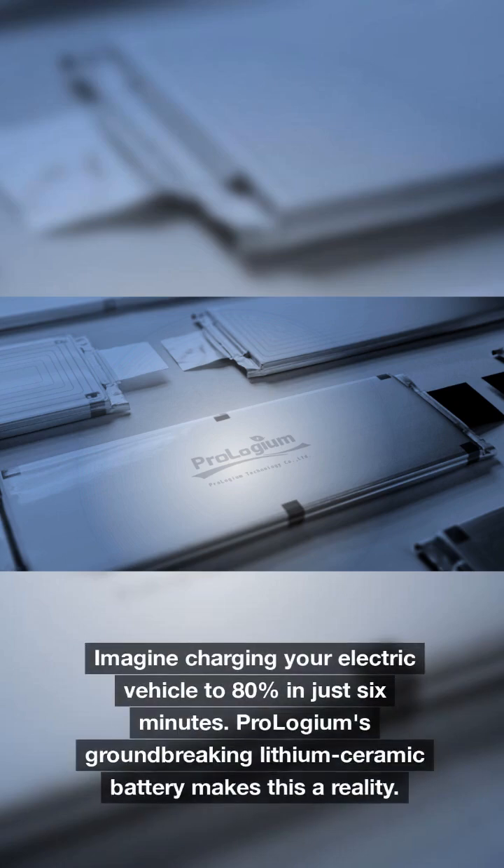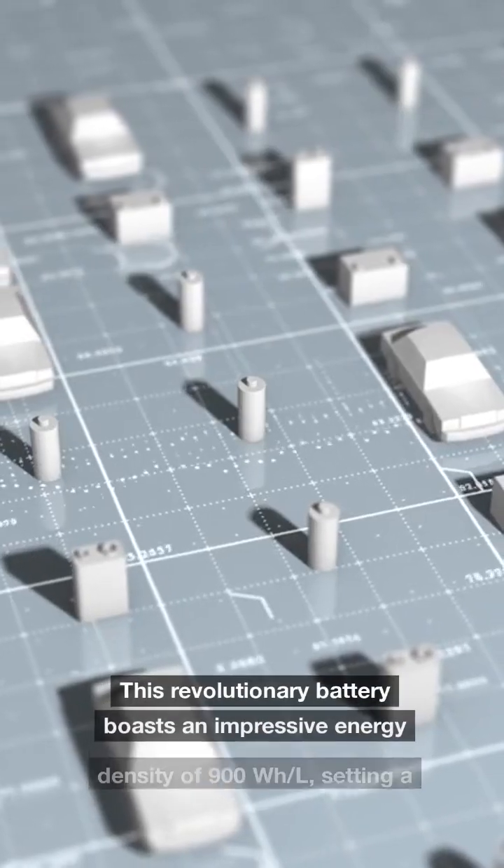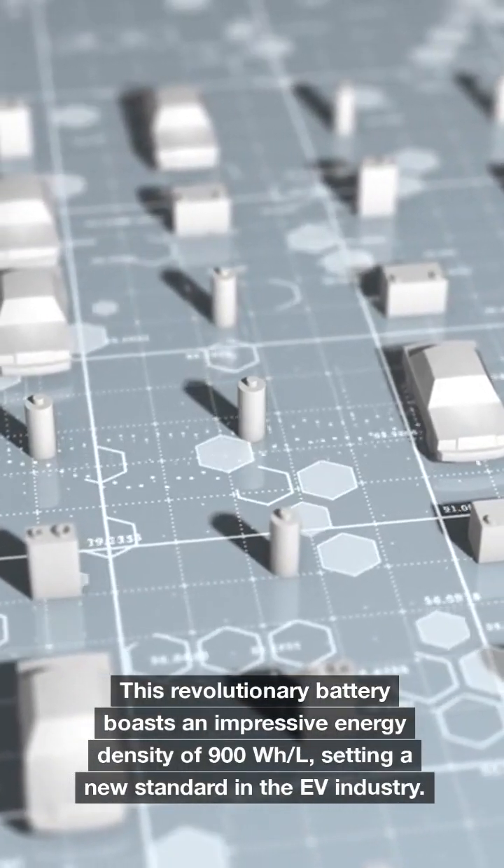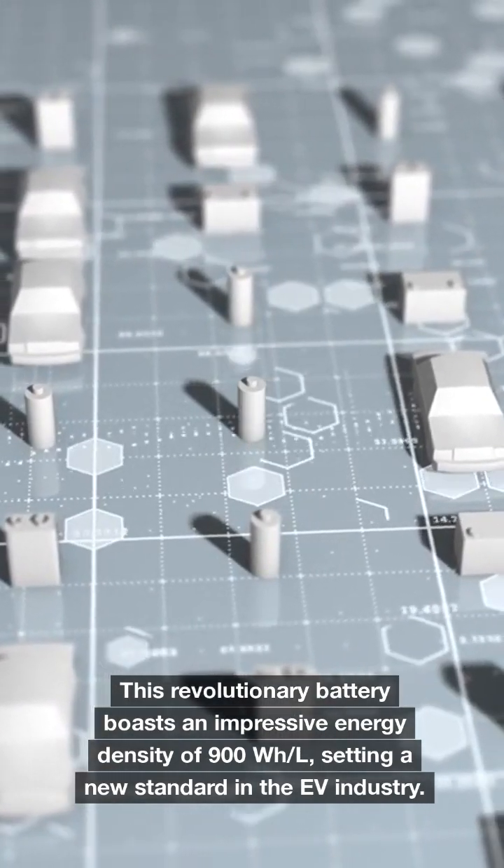Imagine charging your electric vehicle to 80% in just 6 minutes. Prologium's groundbreaking lithium ceramic battery makes this a reality. This revolutionary battery boasts an impressive energy density of 900 watt-hours per liter, setting a new standard in the EV industry.